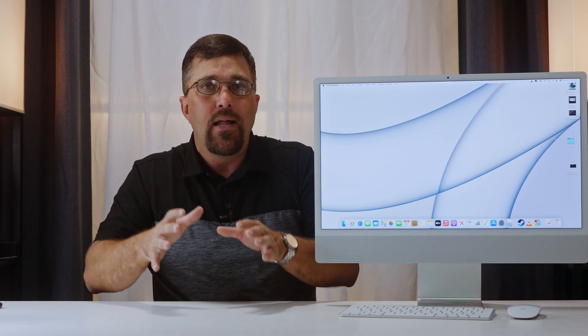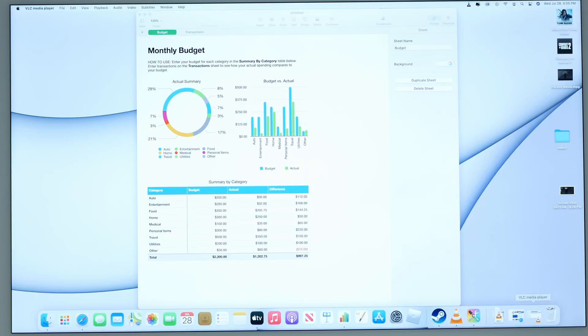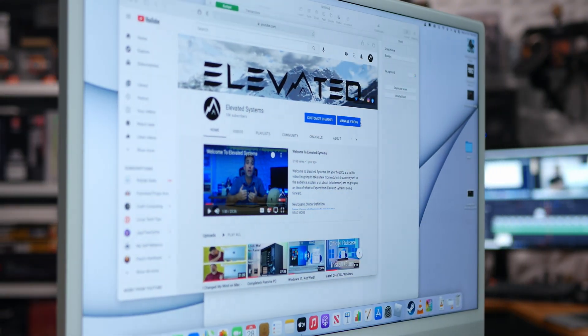Don't get me wrong — it is a great display, and for probably 90% of people it will be one of the best displays they've ever seen. This part of the review is somewhat subjective; I'm not going to go into all the tech specs. I'll just tell you about my viewing experience. For any productivity tasks or web browsing, it's awesome. Text is very sharp, viewing angles are great, zero screen door effect, I can't see individual pixels at all.